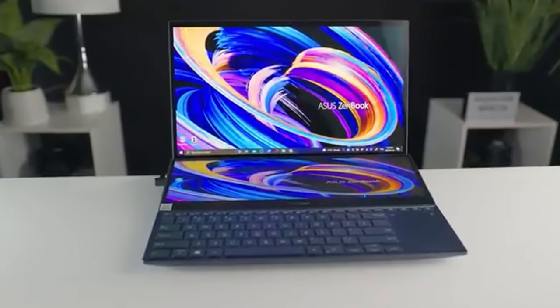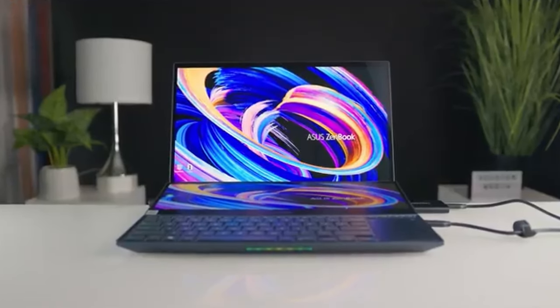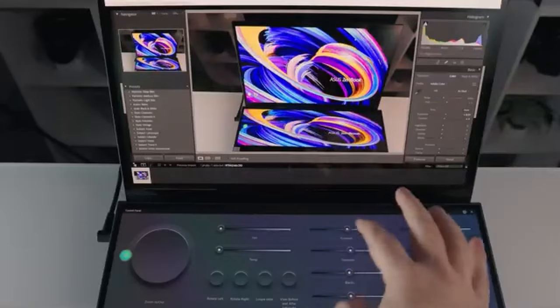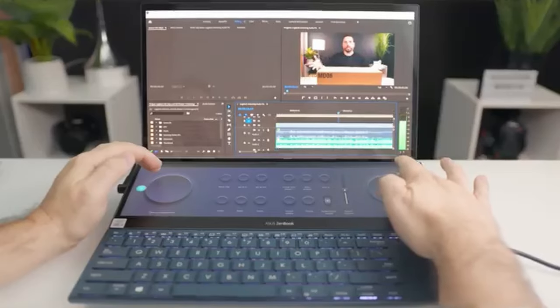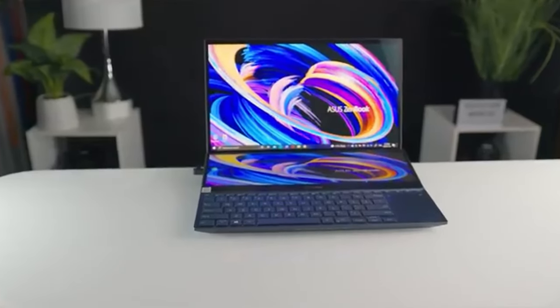Next is the Asus ProArt Studiobook Pro Duo. This laptop has two screens, which I think is really great — especially if you're a Windows user. With dual screens, this opens so many doors and possibilities for your music creation needs. Not only does it come with two screens, but it's also a touchscreen, so you can touch the fader knobs when you're mixing and mastering or making music, and easily level out your music. This laptop also comes with a 13th generation Intel processor and a backlit keyboard, so long sessions are no problem.